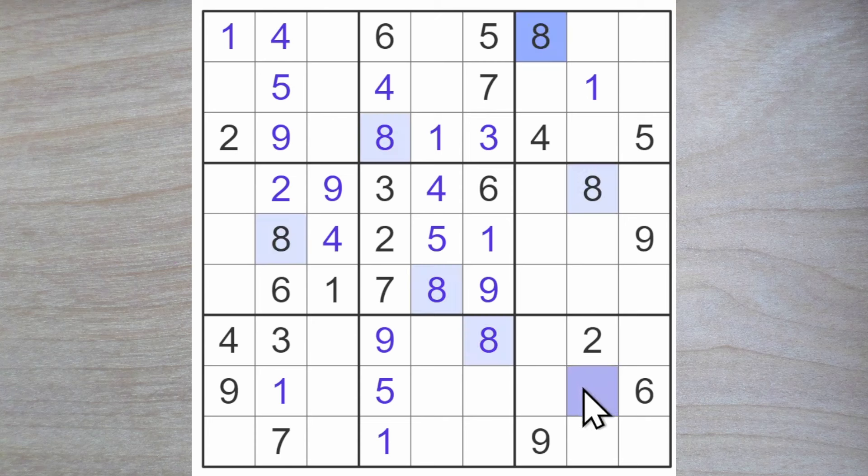We have a couple of 8s blocking like so, and we just found this 8 here which blocks across giving me a corner 8. This 8 and this 8 block across here, so here is an 8. We have two 8s blocking across here and here, and now this 8 blocking up — so an 8 goes here. This now is a case of a 7, 3, and a 6. And therefore here we are looking for a 2 and a 5 — the 2 blocks over giving me this 5 and this 2.